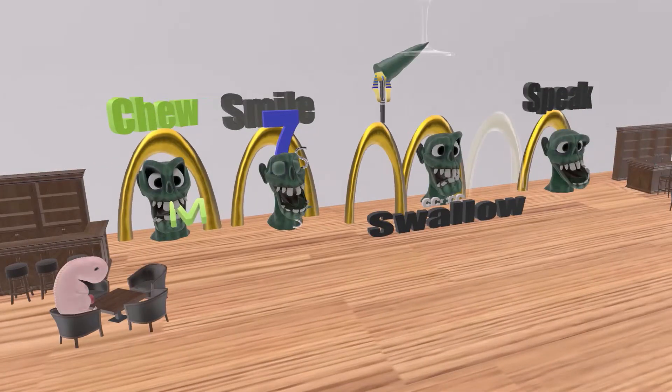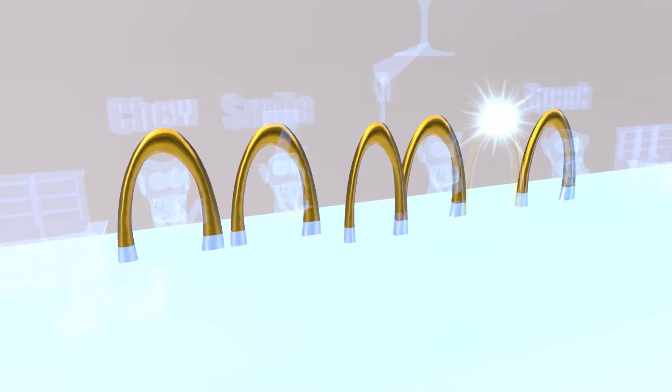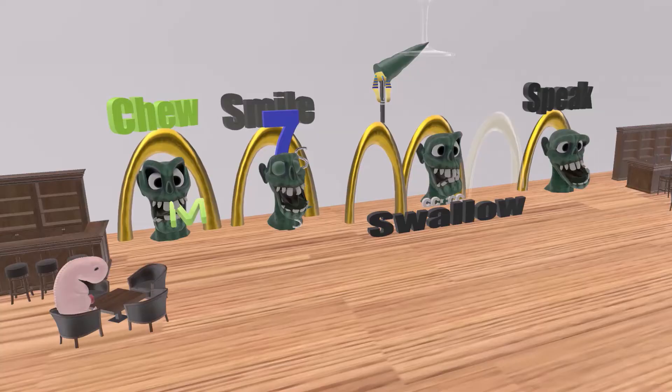In this creepy restaurant, they have various arches — golden arches, kind of like McDonald's. These 6 arches represent the pharyngeal arches. You may have noticed that arch number 5 is kind of missing — it's invisible — and this reminds us that arch 5 really makes no major developmental contributions. Let's take a look at the rest of the arches, which will remind us of all the different features of the pharyngeal arches.